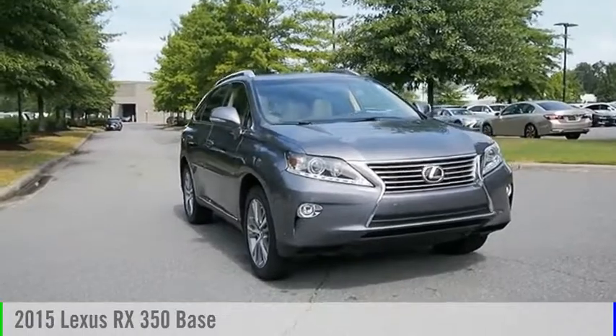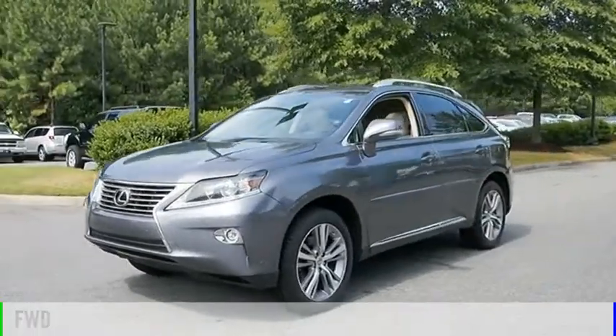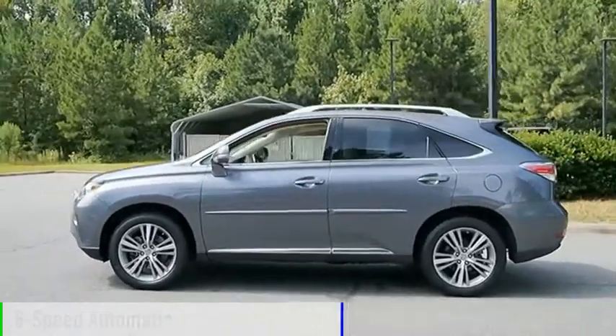Looking for the right vehicle? Check out the 2015 RX350. This vehicle is powered by a front wheel drive, six cylinder, 3.5 liter engine, and comes with a six speed automatic transmission.